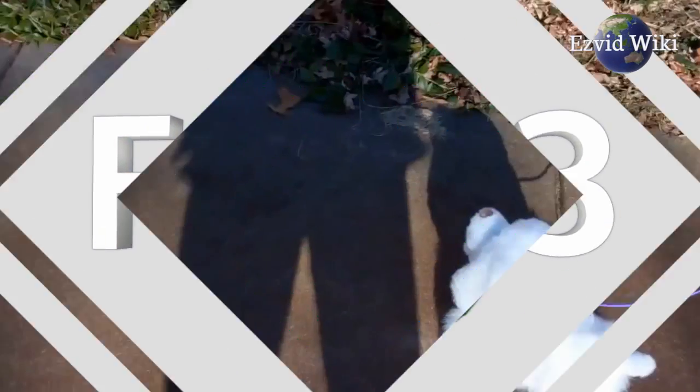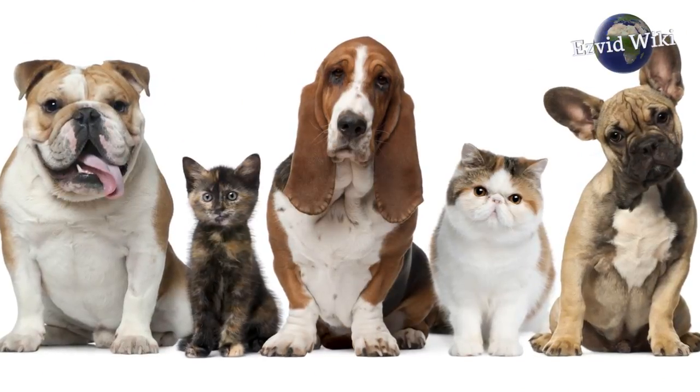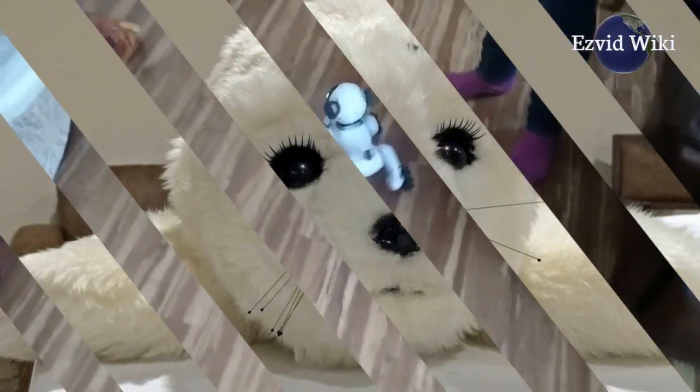Fact number 3: Robot dogs and other animals may be better companions for the elderly than live pets. Caring for a live pet can be extremely difficult for an elderly person. An Australian man with dementia made notable improvements after interacting with a robotic seal.